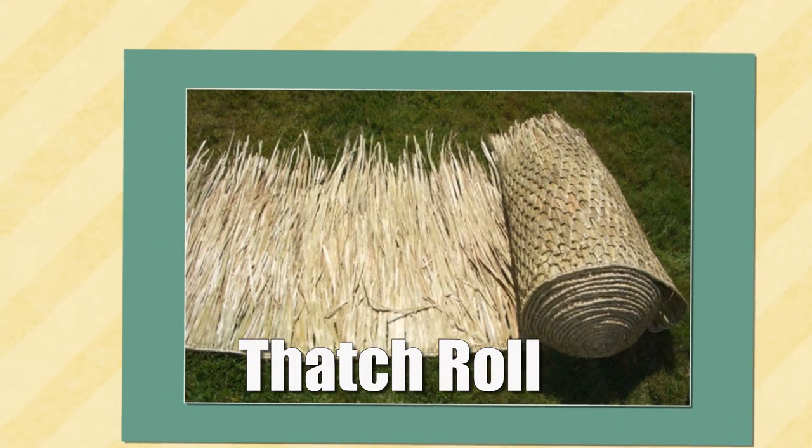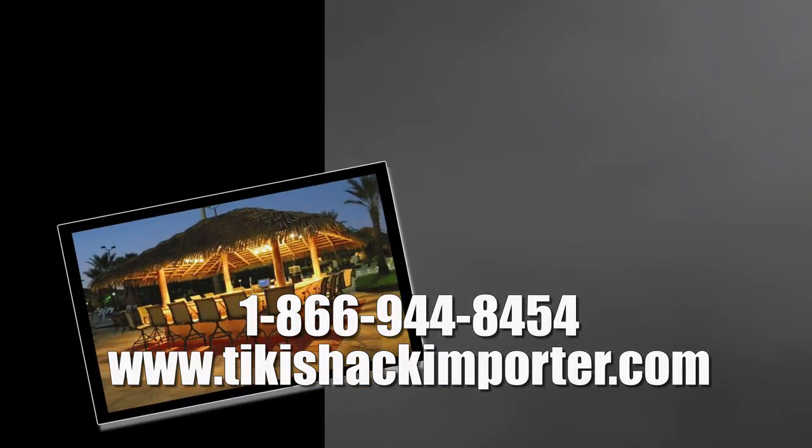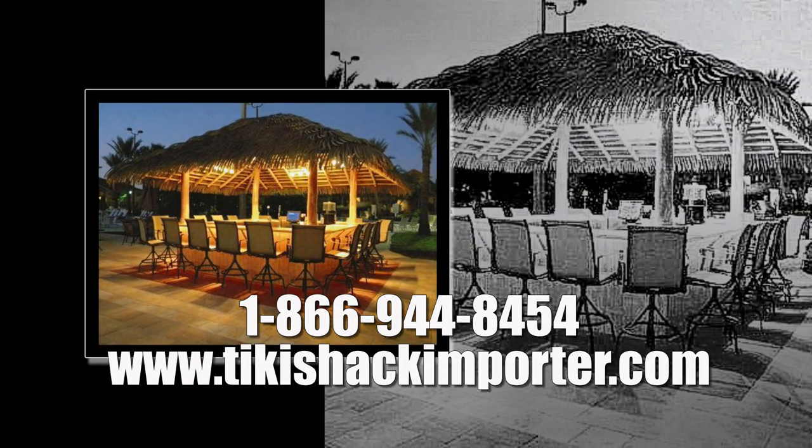For more information, go to tikishackimporter.com or call them directly at 866-944-8454. Take advantage of free shipping, and 90% of all orders ship the same business day.